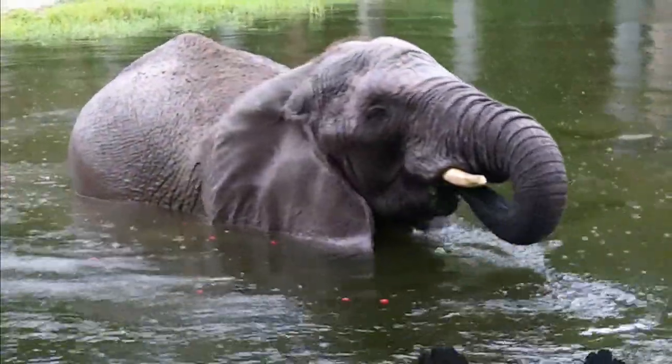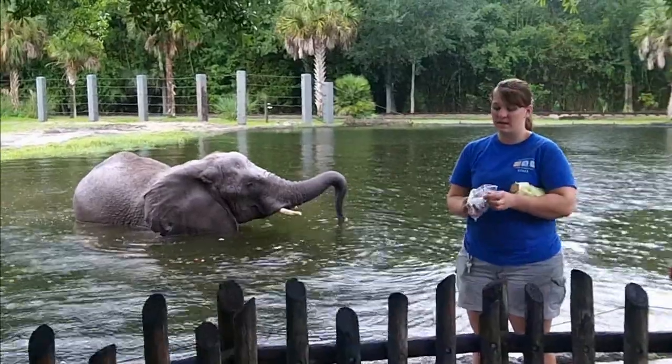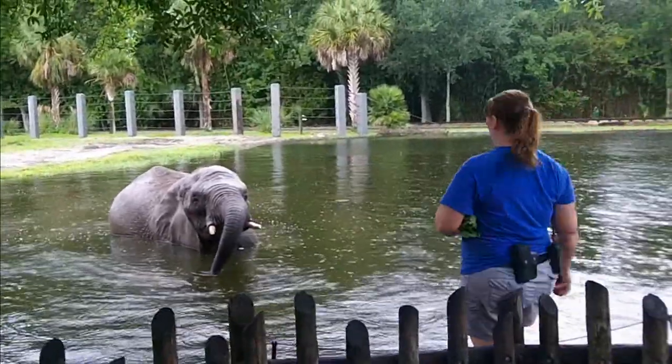For African elephants, both the males and the females have tusks. For Asian elephants, generally only the males — sometimes not even the males. The Asian females do have small tusks that you can see when they open their mouths. They're called tushes. They're really small.